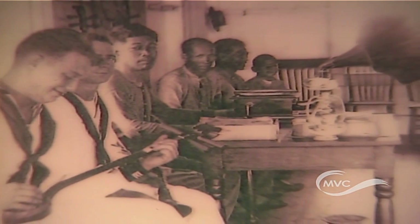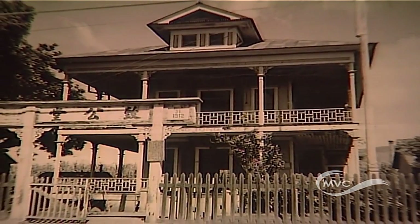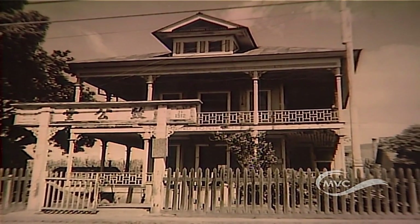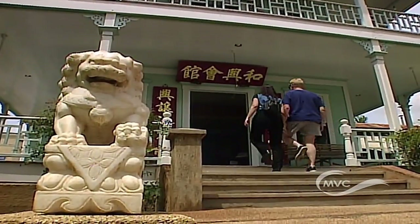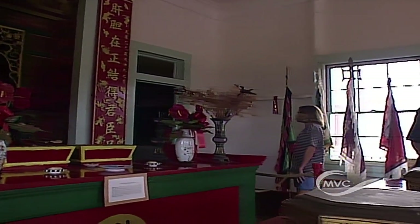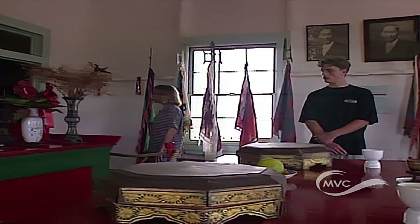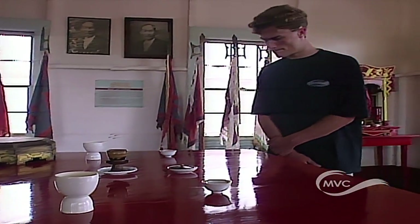By 1940, with the decline of the Chinese population on Maui, the building had fallen into disrepair. In 1983, the Lahaina Restoration Foundation and the Wohing Society completely renovated the building and restored its colorful beauty. Today the Wohing Temple is a thriving museum filled with artifacts and memorabilia documenting the lifestyles of the Chinese community and its contributions to Lahainatown.